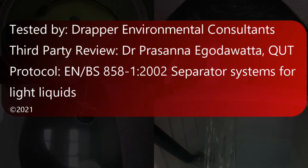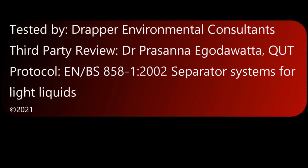Contact us if you want the test report or if we can help you meet your water quality objectives for hydrocarbons.